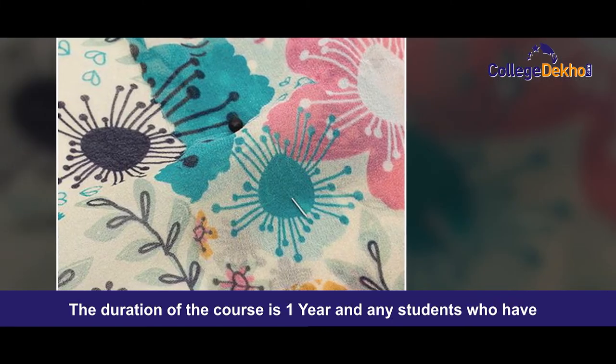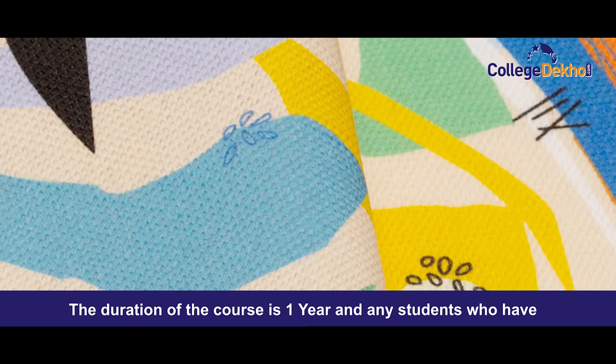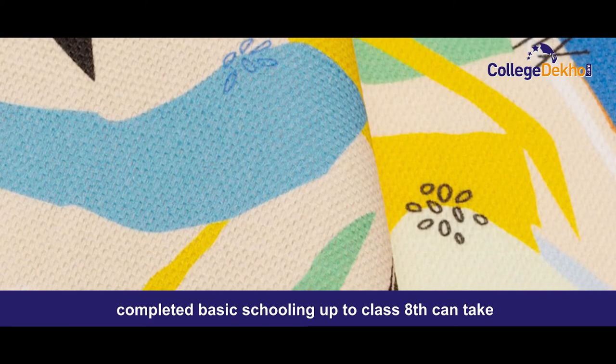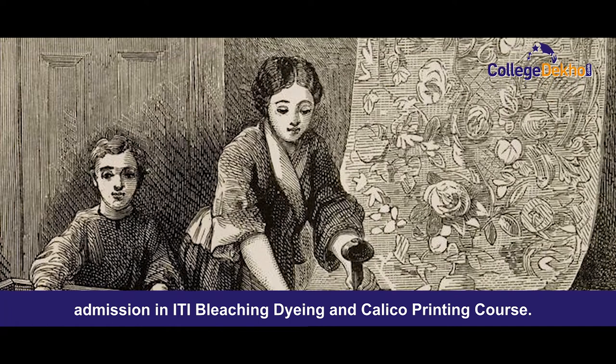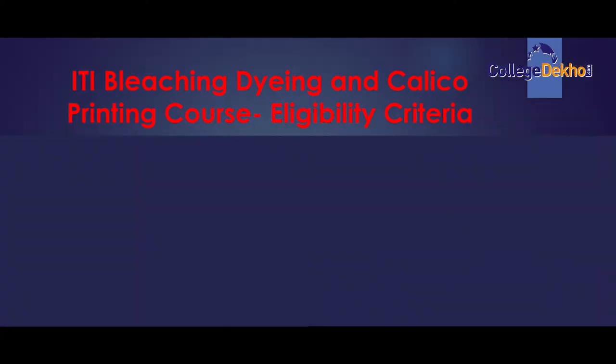The duration of the course is 1 year, and many students who have completed basic schooling up to class 8th can take admission in ITI Bleaching, Dying and Calico Printing course. Let's move ahead to know the eligibility criteria of the course.